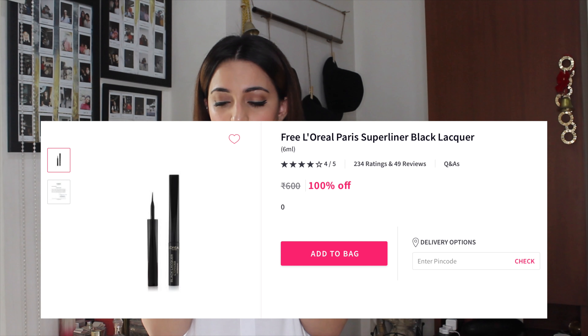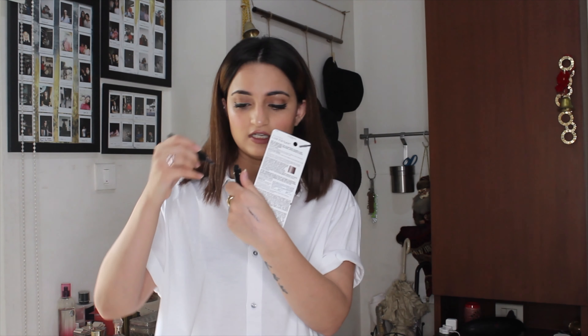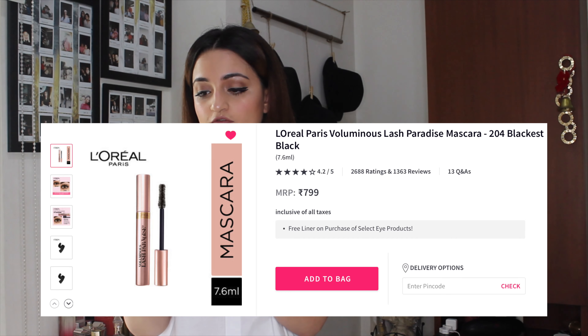The next two products I got as a duo on Nykaa — they had a discount if you bought the pair together. I got the L'Oreal Black Lacquer Superliner Waterproof Liquid Eyeliner, which I haven't opened yet. I also got the L'Oreal Paris Voluminous Lash Paradise Mascara in 204 Blackest Black. I've wanted to try this mascara for a long time but never got around to it. I'll give it a try and update you on Instagram. I have long eyelashes, so I want to see how much of a difference it makes.